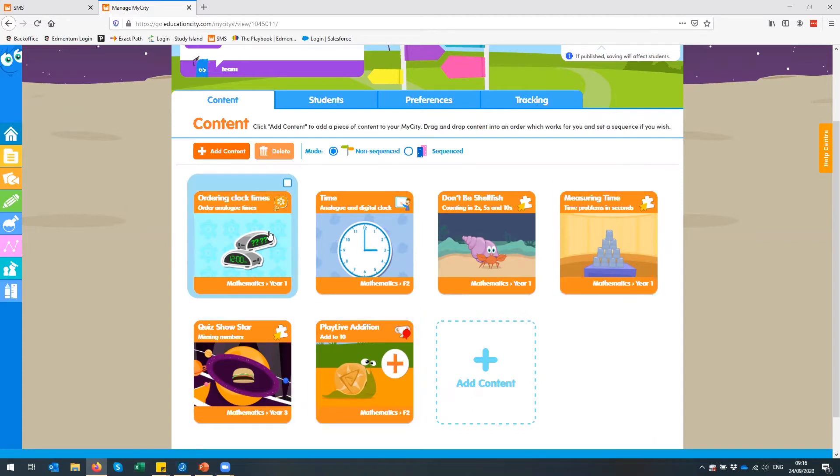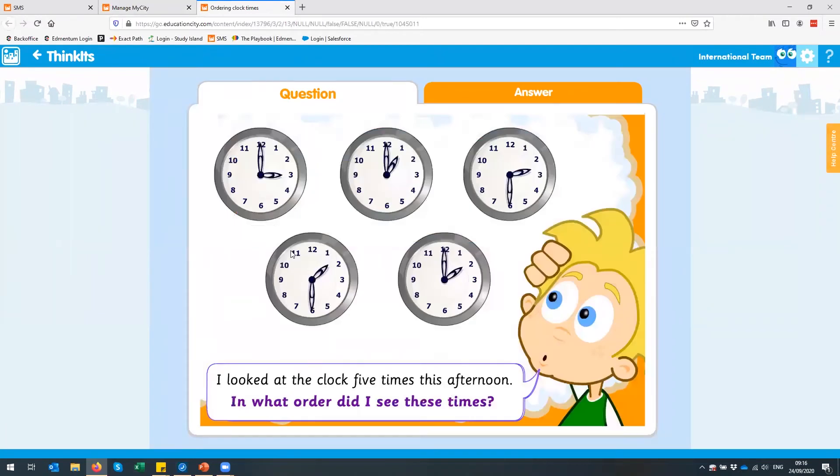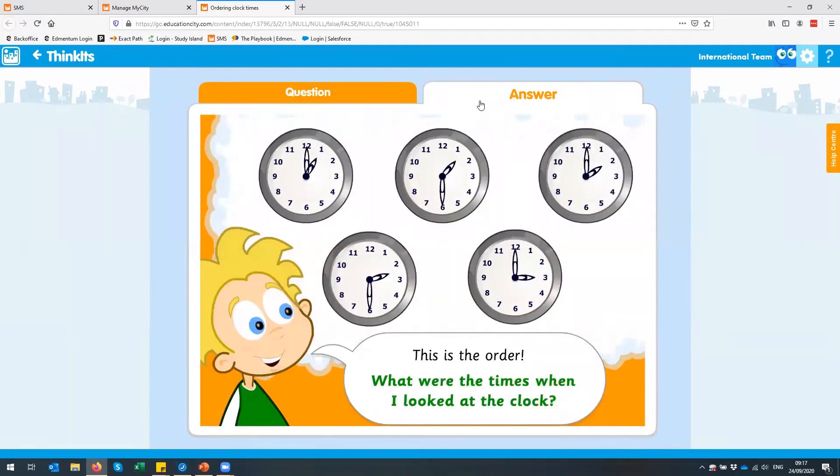The first thing I've put in is a Thinkit. These Thinkits are great because they develop higher order thinking skills. What I might do is when my students come in at the start of the day, I might leave this on my whiteboard, or if I'm doing it online, I might share this screen so we can all discuss it — it starts off with an open-ended question. This one says, 'I looked at the clock five times this afternoon. In what order did I see these times?' I could open this out to the class and get that discussion going. The tools are really simple — there's a question tab and an answer tab. The answer tab gives you the answer and then provides another open-ended question to get the students thinking. It's a really good start-of-the-day task with curriculum links to bounce from.